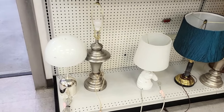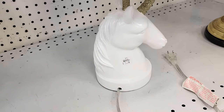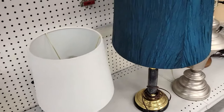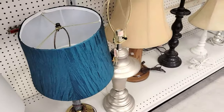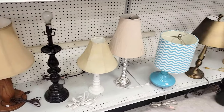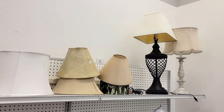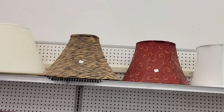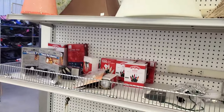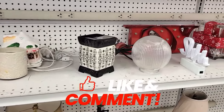In the lamp section I saw a cute little unicorn lamp that would be cute for a little girl's room, but other than that there wasn't anything really interesting — just everyday newer lamps with not-great shades, so nothing worth showing too closely.